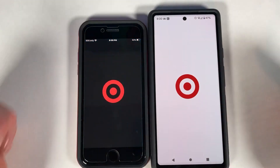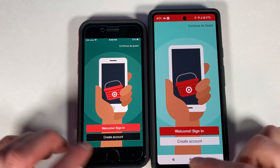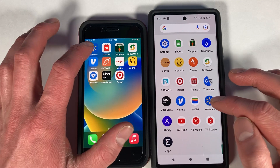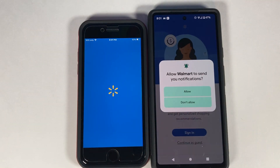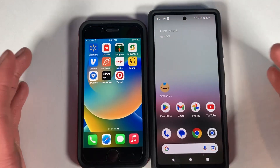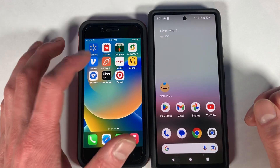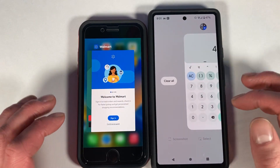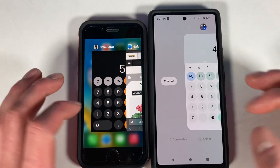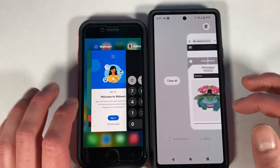Testing the Target app — way faster on the Google. Then the Walmart app — again faster on the Google, which is rather surprising since the Tensor chip is not supposed to be as powerful as the A15. The Google is winning on a lot of these app launches versus the iPhone.